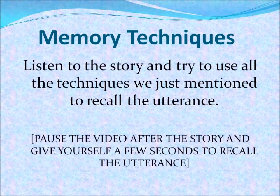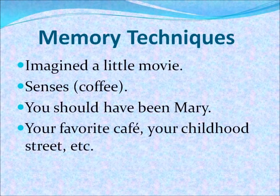Now we're going to listen to a story, and we are going to try to use all the techniques that we just mentioned to recall this story. Mary was in the cafe in the afternoon when she heard several shots coming from the street. She paid her bill and went outside to see what had happened. She saw a big crowd and went to check out the commotion. She was surprised to see it was just her friend selling firecrackers. What you should have done was imagine a little movie with a coffee shop, the street, the people, and you should have involved all of your senses in this little movie.